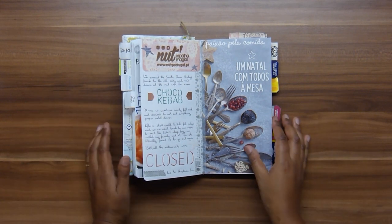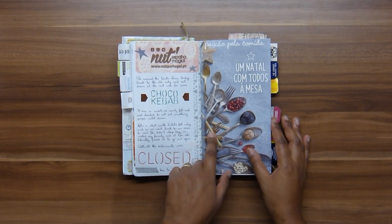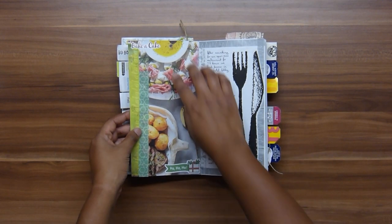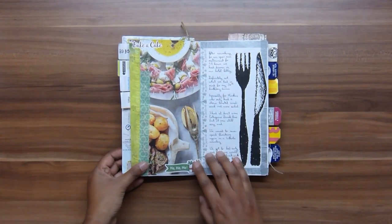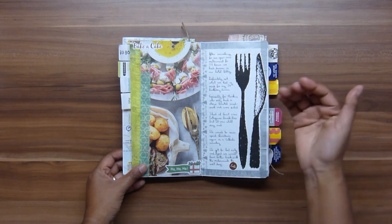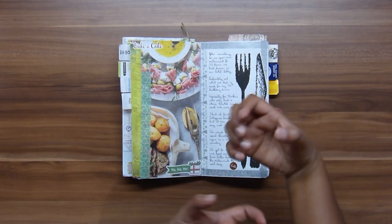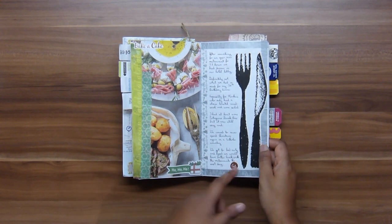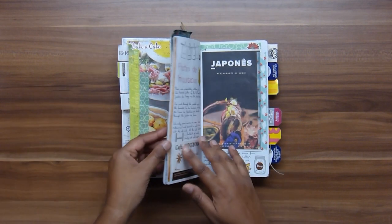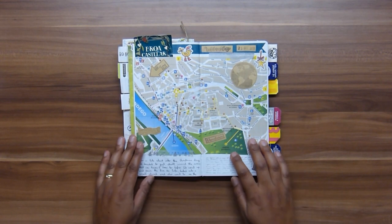We found out all the restaurants were closed for Christmas. I put in a magazine cutout of a big Christmas dinner — imagining what it could have been — and in the end we had warmed-up hotel food, which was the only warm option. I cut out the paper cutlery bags and put them in the journal. We spent two hours trying to find an open restaurant for my birthday dinner, but it's okay, it was fine.